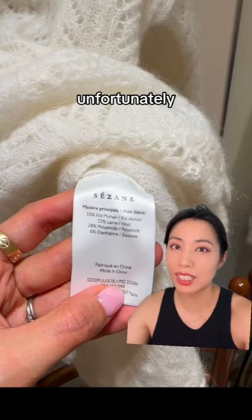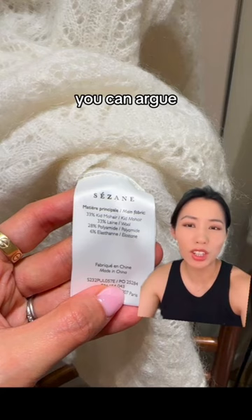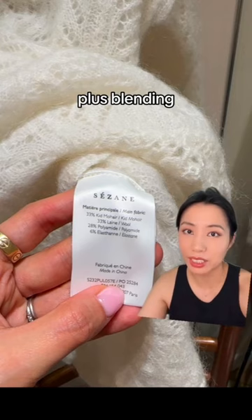Polyamide or nylon is usually blended with wools to make the wool stronger. Mohair is from younger goats, less than six months, and the fibers are shorter but very soft. So you can argue that nylon is needed to make those fibers stronger, but you couldn't just use more sheep's wool. Plus, blending synthetics means that you can't recycle this sweater. This would not be a sustainable buy. I had to let this one go.